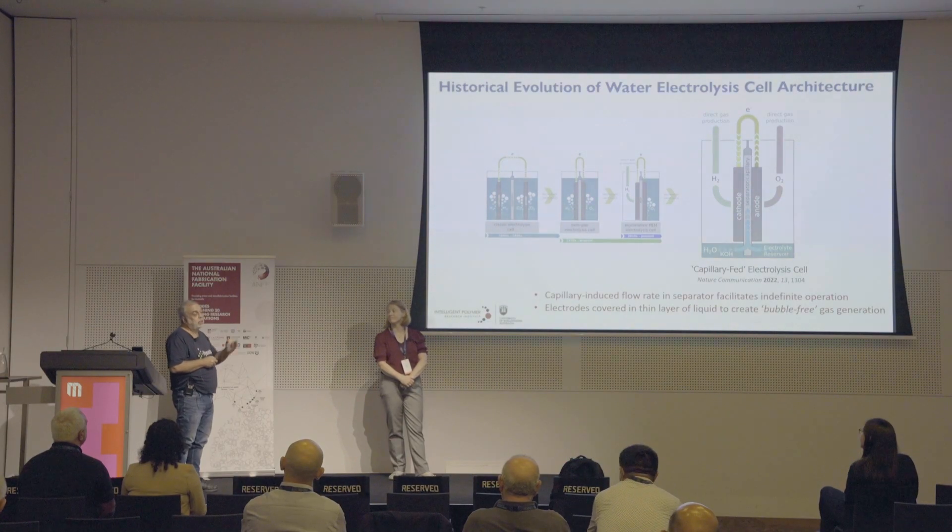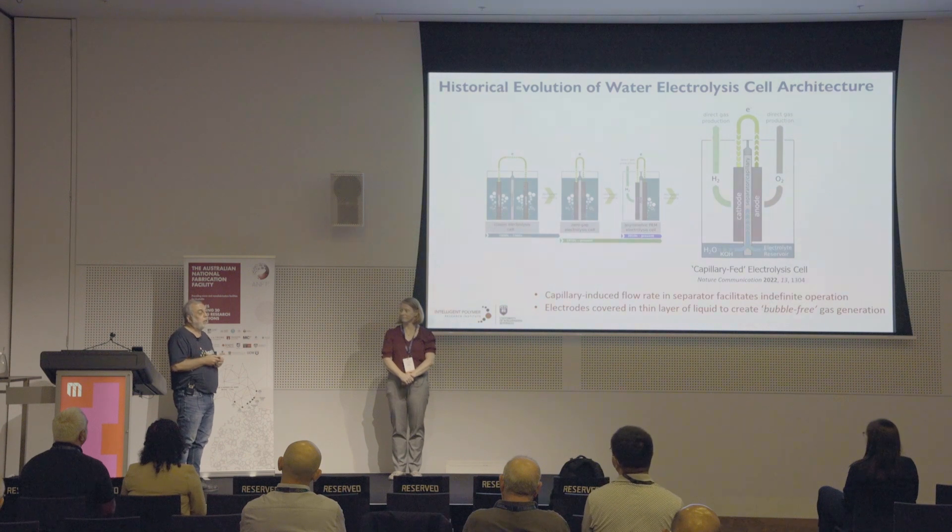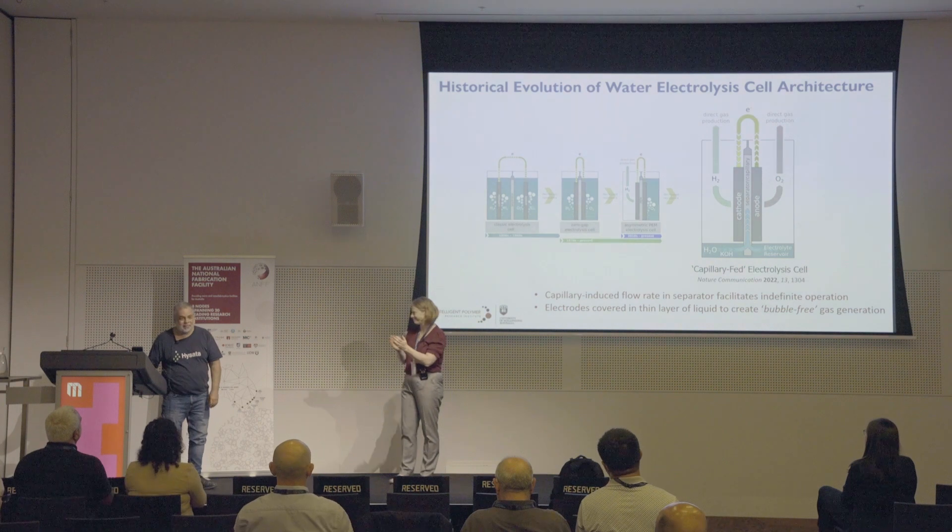What happens to the oxygen? The hydrogen goes to your customer and they can use it for whatever they want — making chemicals, et cetera. For the oxygen, there are various options depending on the customer. Some customers can use it — steel plants, for instance, can use the oxygen to run their glass furnaces. Other customers have no use for it, and then it's just vented.